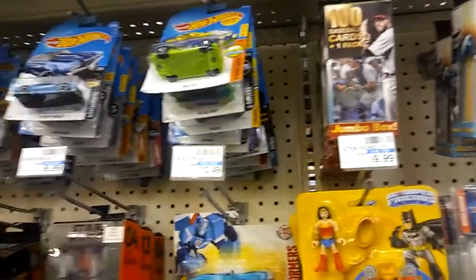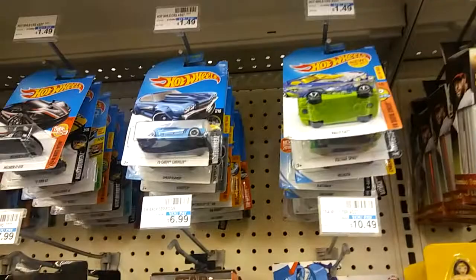What is going on guys, so I'm here at the store called Navarro and I'm gonna look at these Hot Wheels.